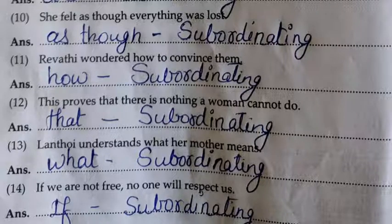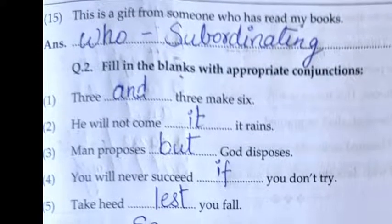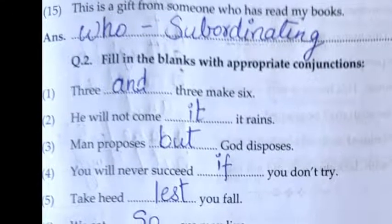Eleventh: Reuti wondered how to convince them. 'How' — subordinating conjunction. Twelfth: This proves that there is nothing a woman can do. 'That' — subordinating conjunction. Thirteenth: Lanthoin understands what her mother means. 'What' — subordinating conjunction. Fourteenth: If we are not free, no one will respect us. 'If' — subordinating conjunction. Fifteenth: This is a gift from someone who had read my books. 'Who' — subordinating conjunction.